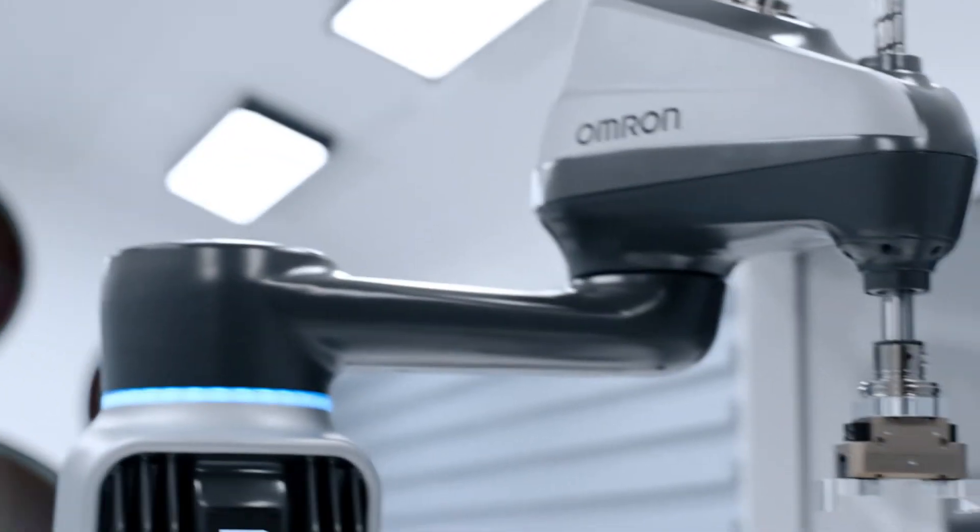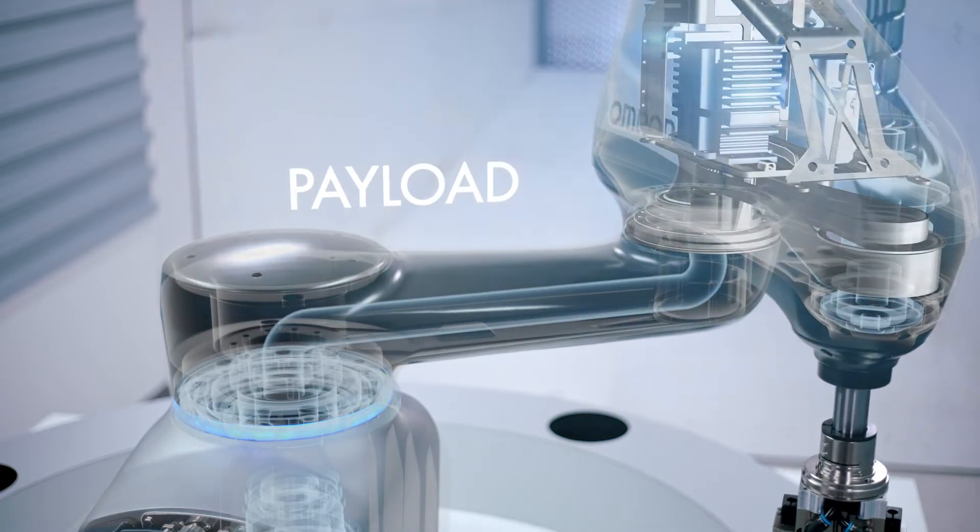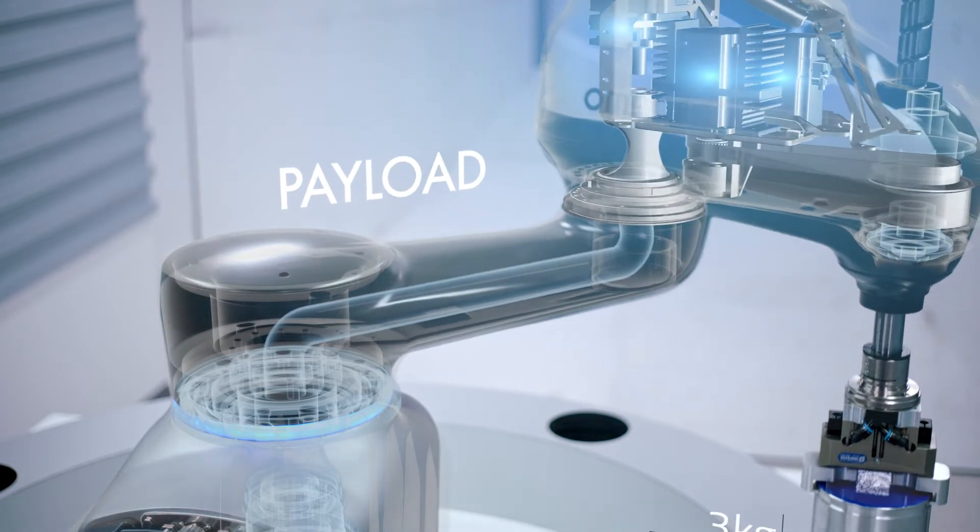A machine built for power. High-performance motors generating enough torque to maneuver super-heavy payloads up to 15 kg.